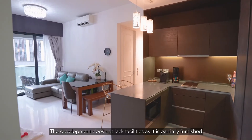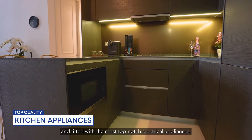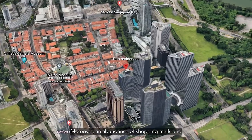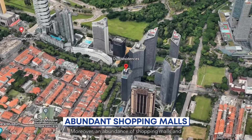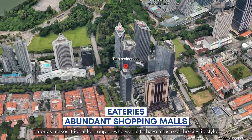Residing here at Dual Residences will transform your life. The development is partially furnished and fitted with the most top-notch electrical appliances. Moreover, an abundance of shopping malls and eateries make it ideal for couples who want to have a taste of the city lifestyle.